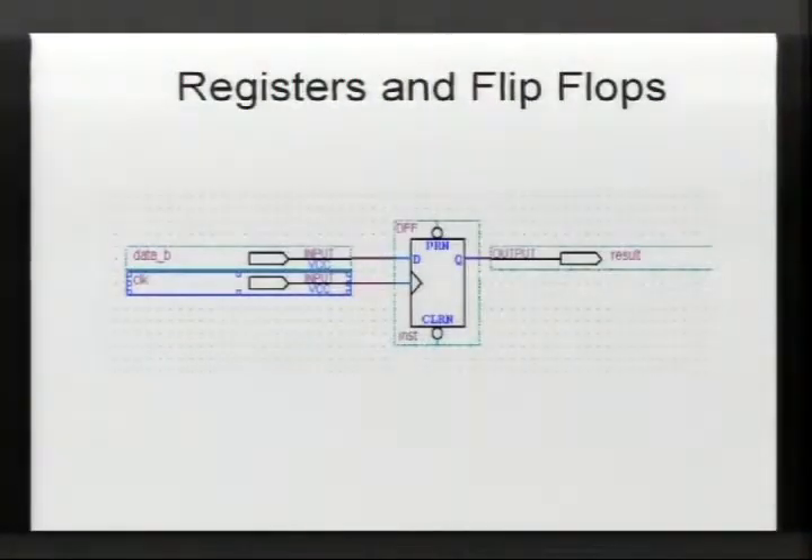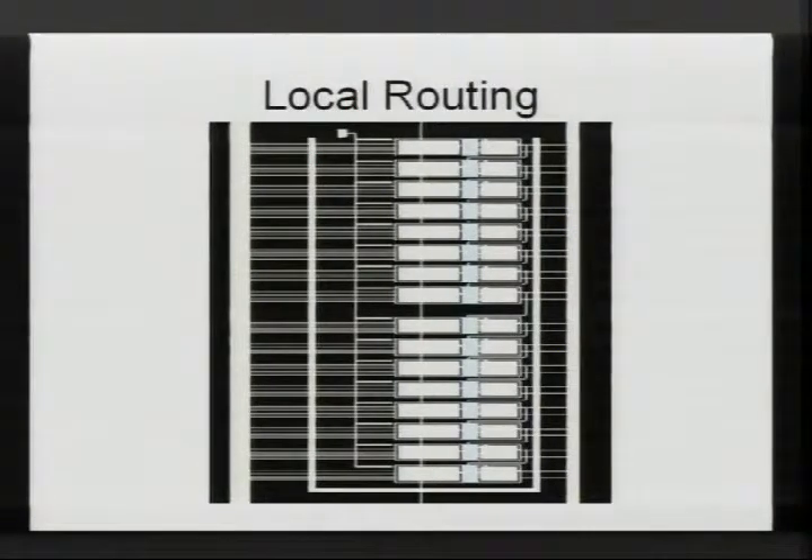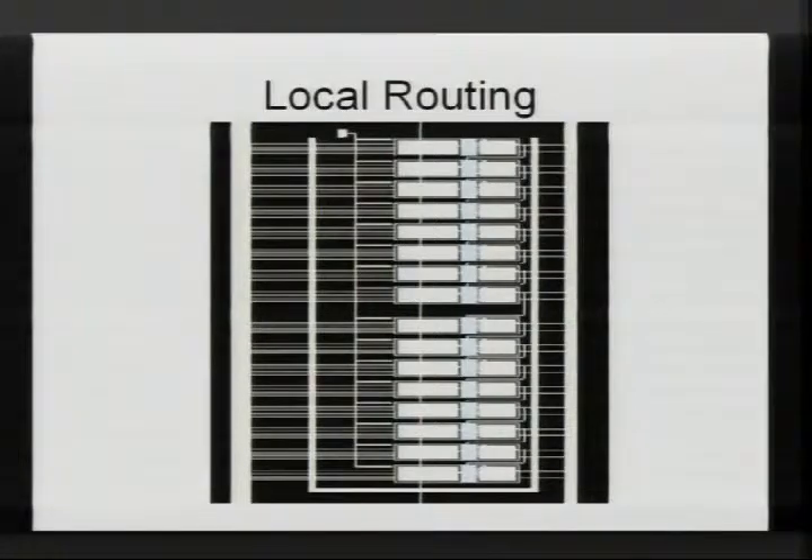Inside the logic cell is a flip-flop — a storage unit. It stores on every rising edge of the clock. You have a data input and can store one bit at a time. These logic cells have local routing within the FPGA — almost every vendor has different arrangements where groups of cells can talk to each other very rapidly, enabling fast counters and arithmetic. There are also carry chains between cells for arithmetic and cascades for very large functions.